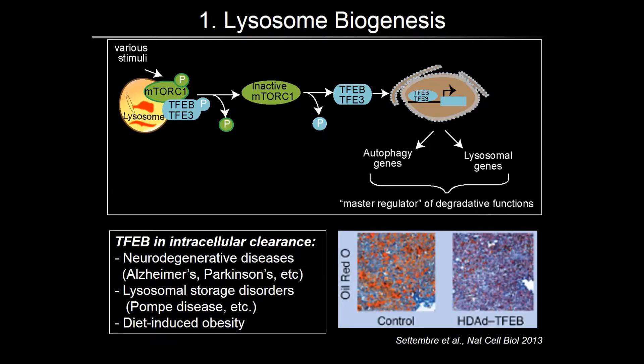Studies in several disease models have shown that overexpressing TFEB using viral vectors can help clear deposits in neurodegenerative diseases like Alzheimer's and Parkinson's disease and lysosomal storage disorders such as Pompe disease. TFEB overexpression also protects from diet-induced obesity, as shown in liver sections stained for Oil Red O.